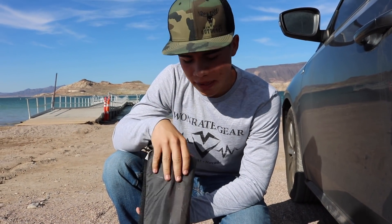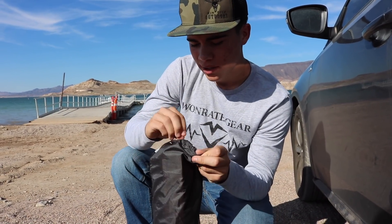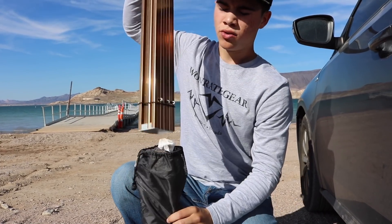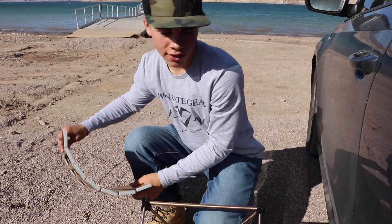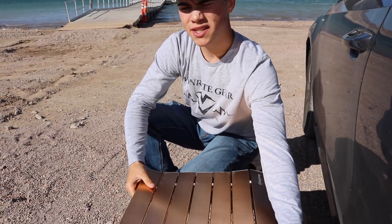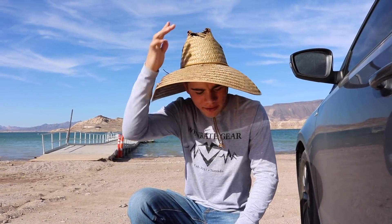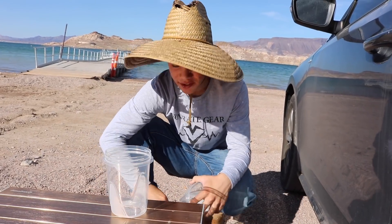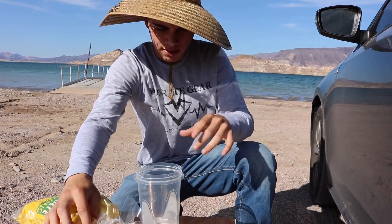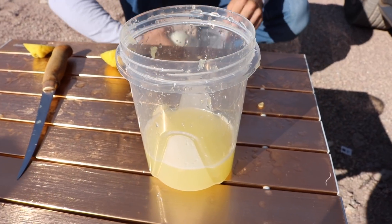What we're going to use as a cutting board today is a little King Camp table — just a miniature table. Instead of bringing out a cutting board, we brought this because it gives a bigger platform to sit everything on. It folds up small, but it's plenty big for what we need. First, we're using these little containers — that's what everything is going to go into to cook. I'm going to cut up these lemons and squeeze them in there. That's all the lemon. Now we're going to cut up an onion.